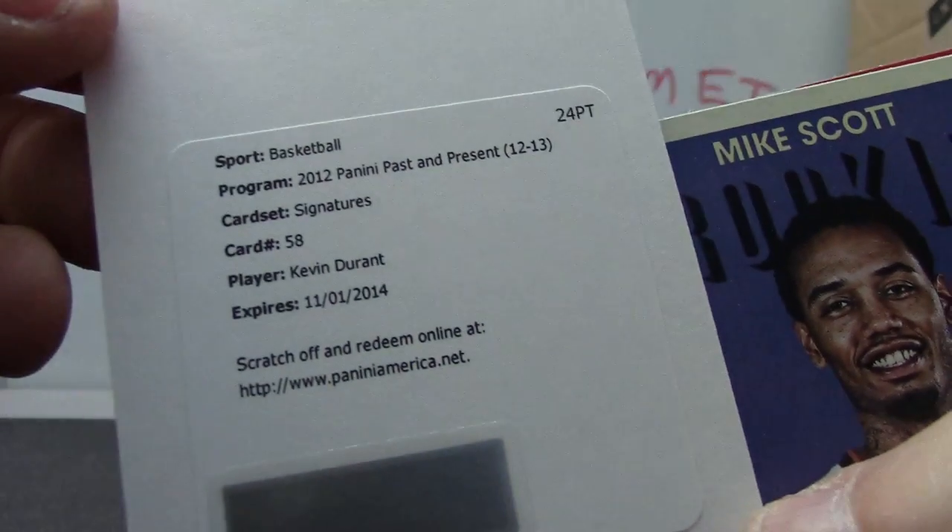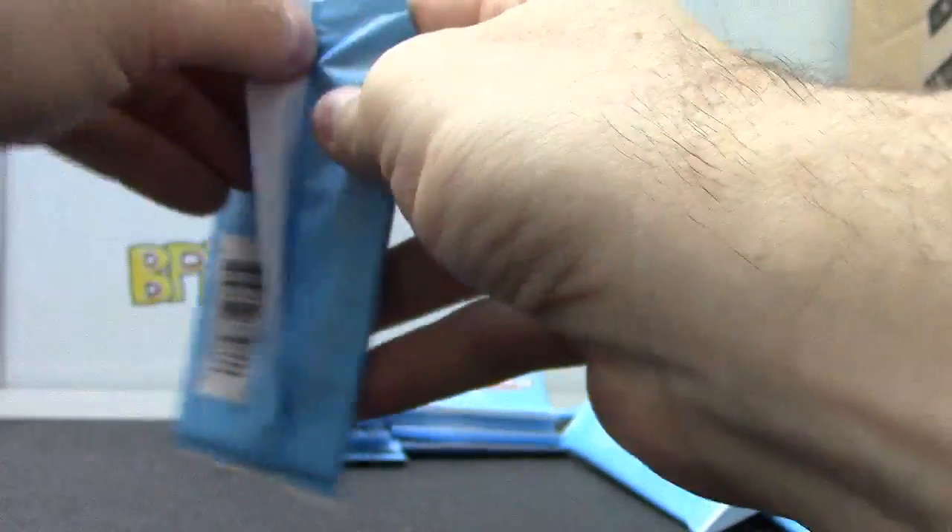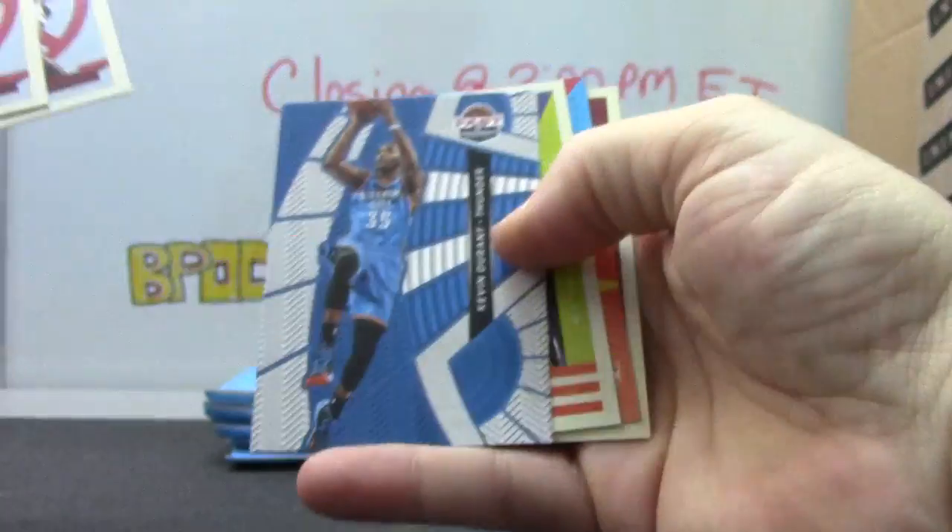Redemption. Oh, nice one. Kevin Durant. Nice redemption there. That might be a short print — sometimes they are. Might want to check that.